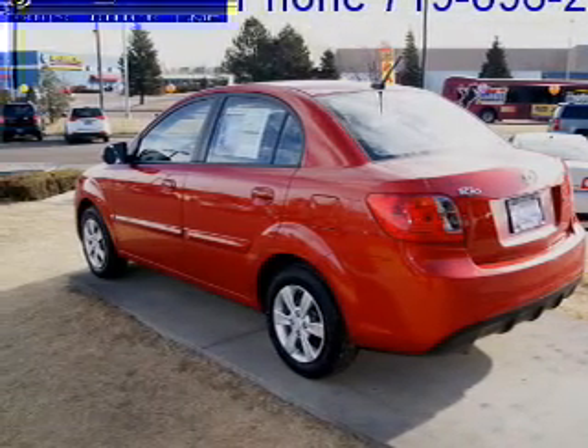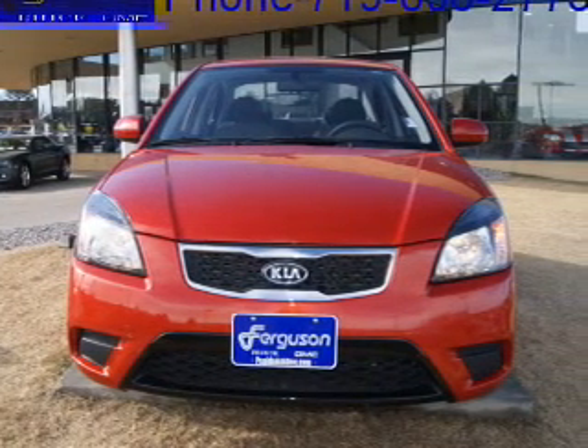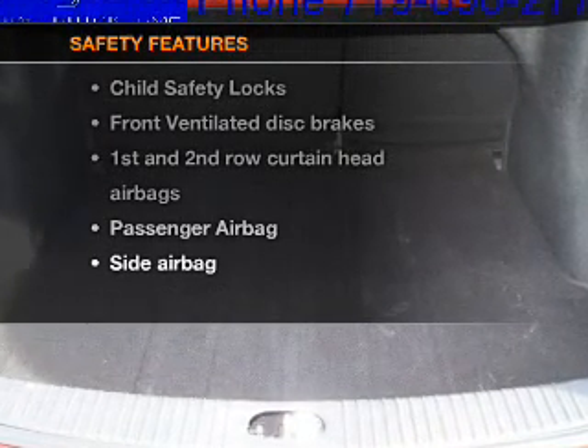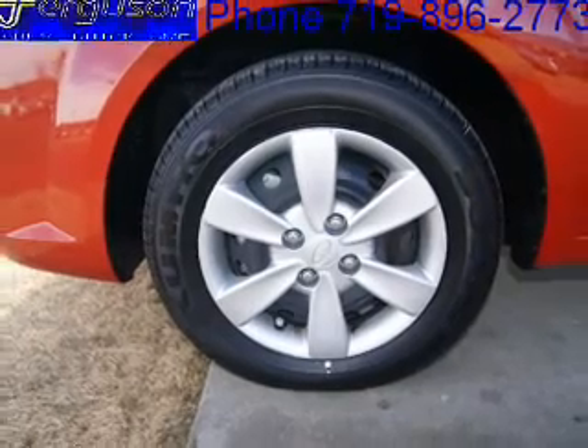Air conditioning, power steering, power mirrors, an AM/FM stereo with a CD player, and an adjustable tilt steering wheel. If safety is a high priority, rest assured knowing that these top safety components are included: front ventilated disc brakes, passenger